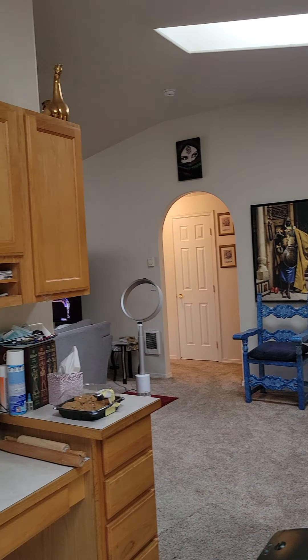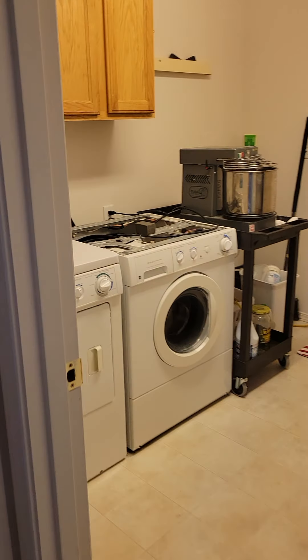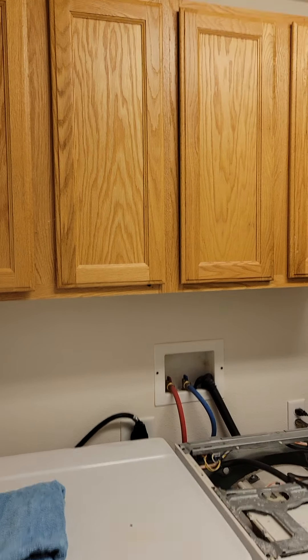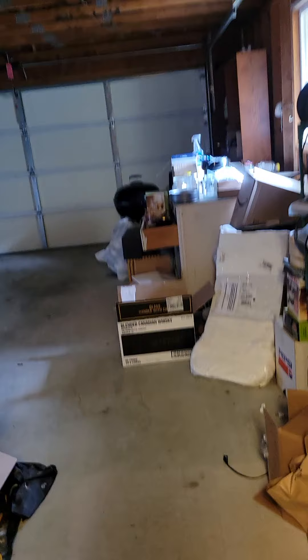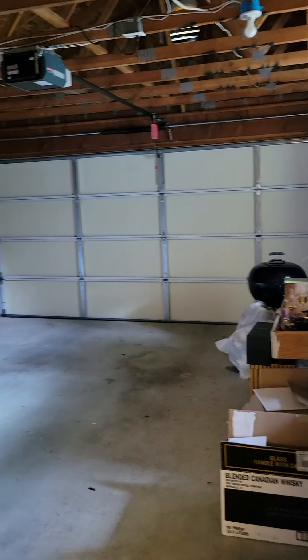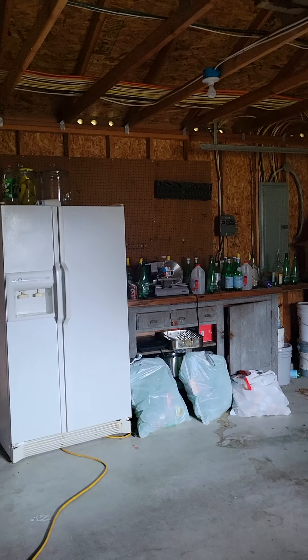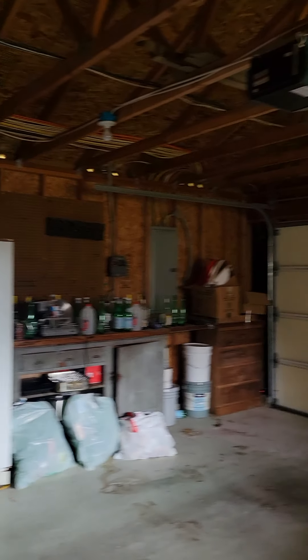We pay less than seven cents a kilowatt hour. I forgot to show you the laundry room — I knew I was forgetting a room. We've got a laundry room in between the kitchen and the master with storage, washer, dryer, and then out to a two-car garage. Nice standard 20 by 20 unfinished garage, but you could sheetrock it if you wanted to, with a man door out to that side yard.